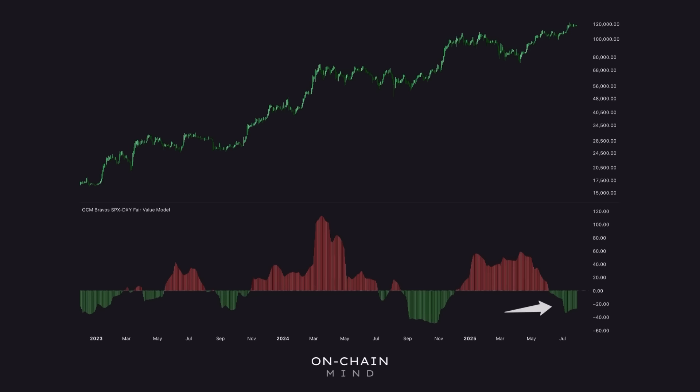You're never going to win every time, but being right more often than not in a market as volatile as Bitcoin is already a serious edge.